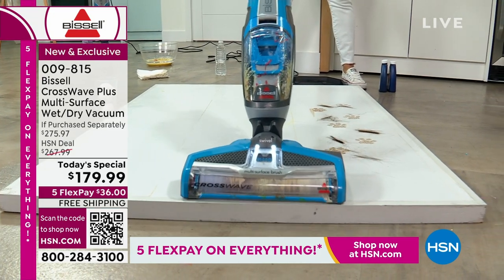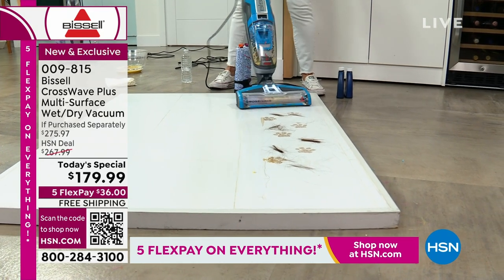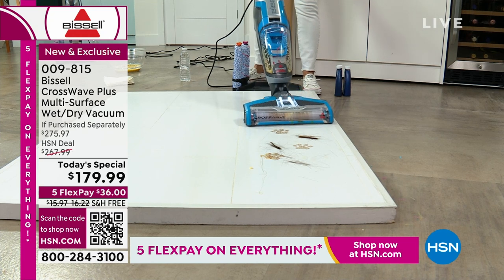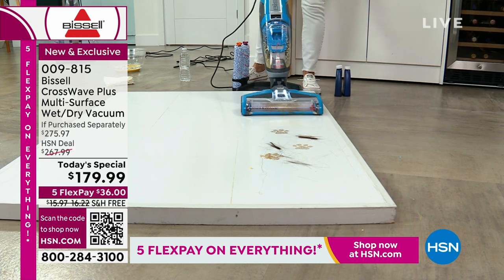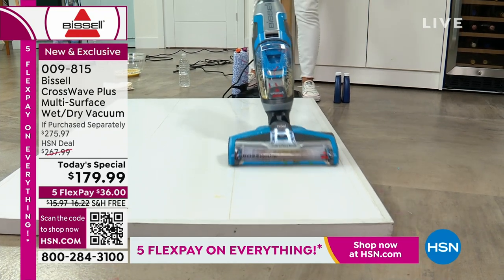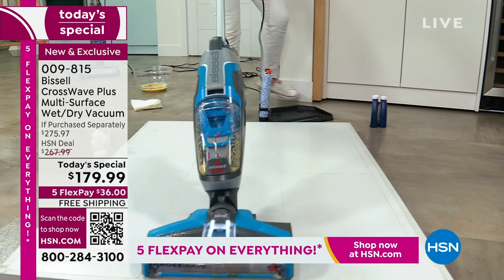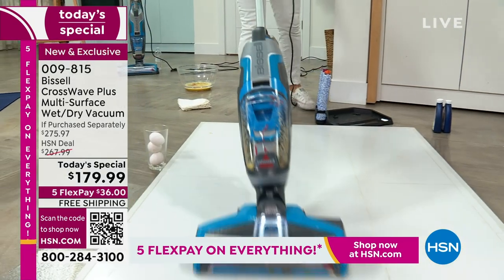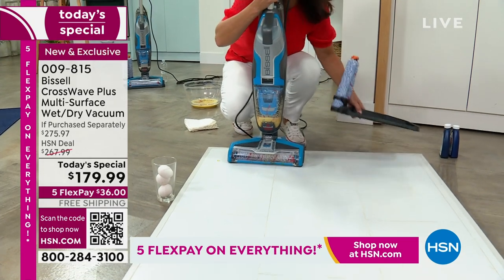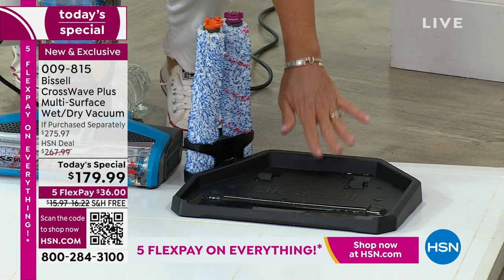We've got spaghetti, we've got eggs — it's a 12-inch cleaning path, doing wet messes and dry messes. I could eat off that floor. If you have pets, we've got paw prints, hair — this is going to tackle the urine, tackle spills on your carpets, and you can take this outside for a mess on the outdoor rug. What we love is that your vacuum does not clean itself, your mop and bucket does not clean itself. Let me walk you through the whole machine.